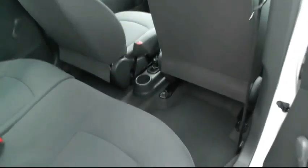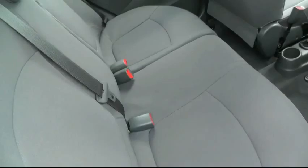Going into the rear of the vehicle, you have manual rear windows and three seatbelts.